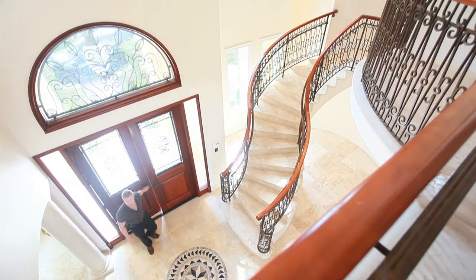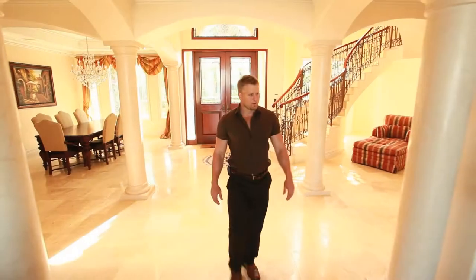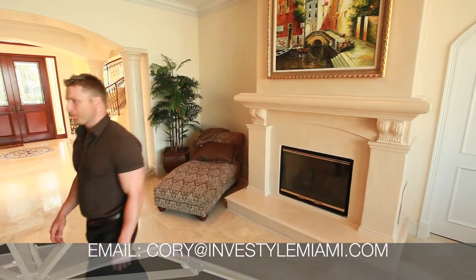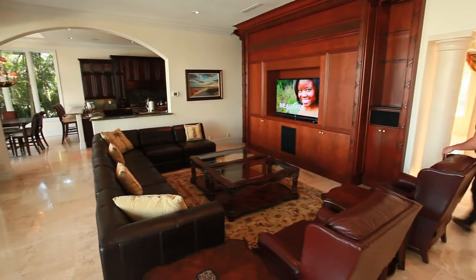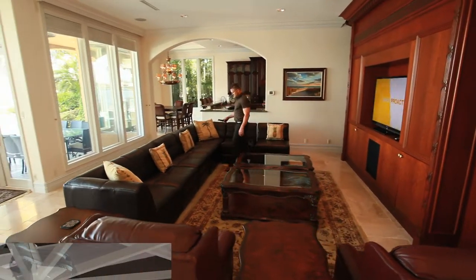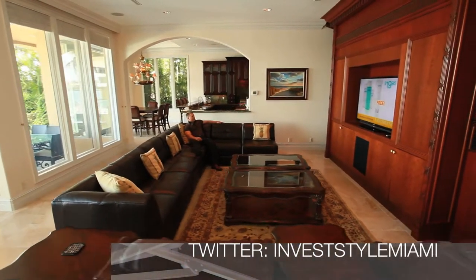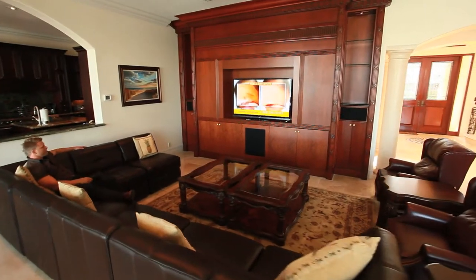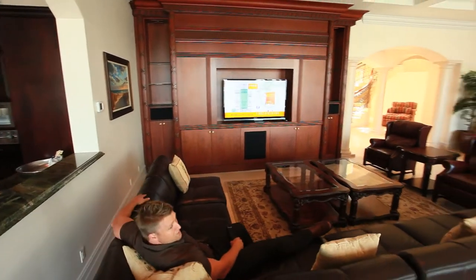Wow, what a house. This is nice. Cozy fireplace — look at this. Huge leather chocolate exceptional sofa. I'm a little tired — this would be perfect for lounging out. Watching some cable television with a 55-inch high-definition TV, surround sound throughout the room, and premium cable television channels. I think I'll just stay right here for the rest of the day.